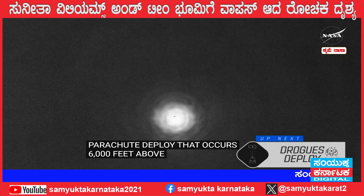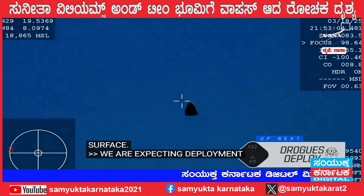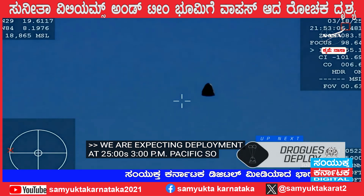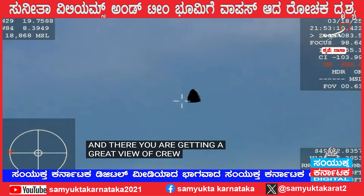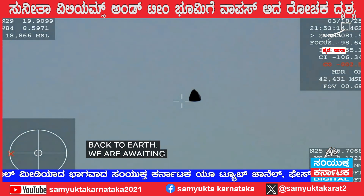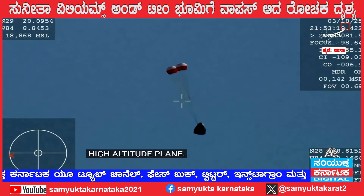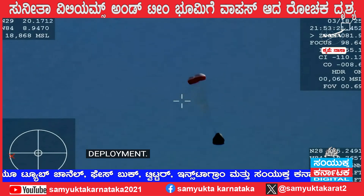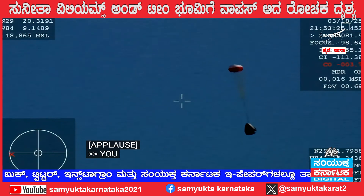We are expecting drogue deployment at 2:53 p.m. Pacific, so we should see it any second now. Getting a great view of Crew-9 inside Dragon Freedom as it returns back to Earth. We are awaiting the drogue deploys. This view coming from the WB-57 high-altitude plane. And there you see it on your screen — drogue deployment. Drogue, descent rate nominal. Visual on two healthy drogues.